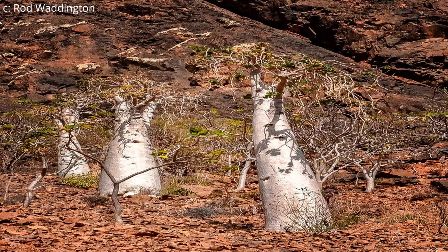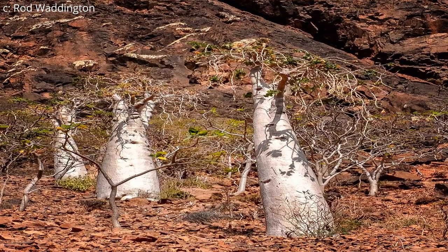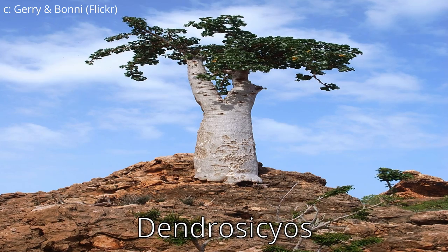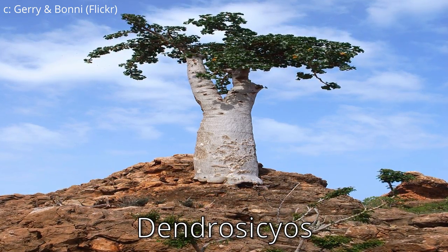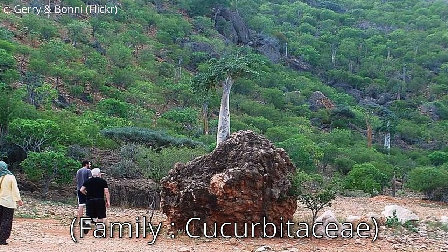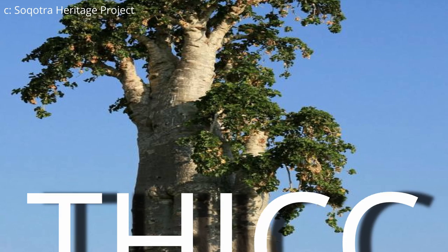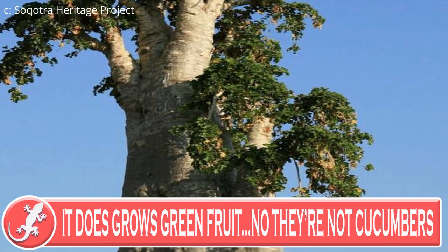I also feel like I need to mention the cucumber tree — not just because of its weird name, but also because of its uniqueness. It's the only member of its genus, Dendrocyculus, and the only member of its family to grow like a tree. Its trunk is very thick, with a head of leaves with little flowers nestled in them.